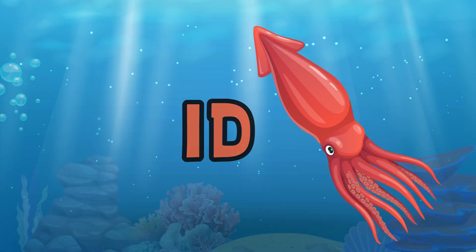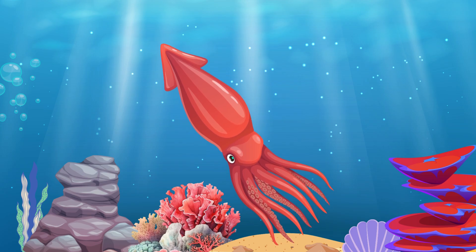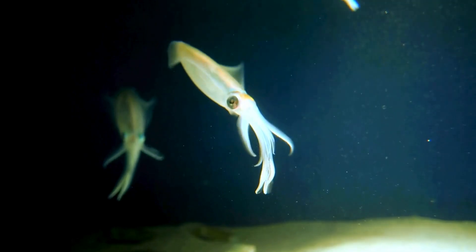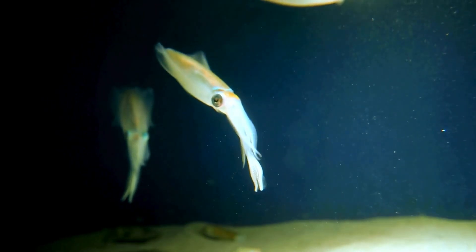Squid. Squid are fantastic swimmers. They jet through the water by pushing it out of a special tube called the siphon. It's like having a built-in rocket.